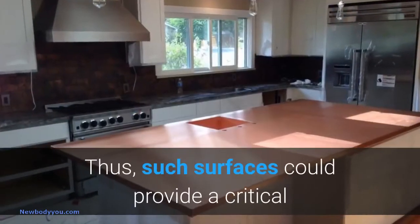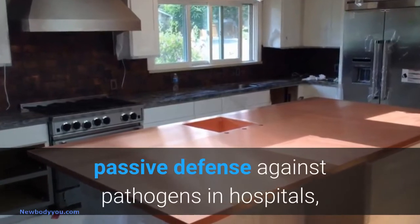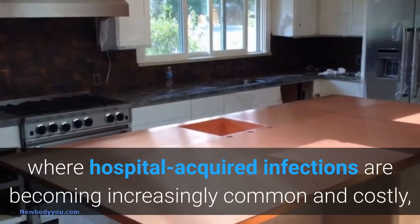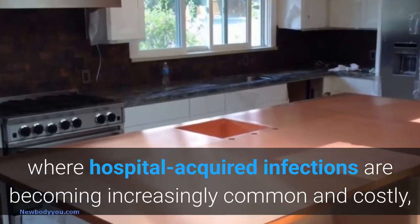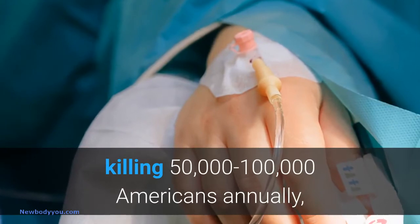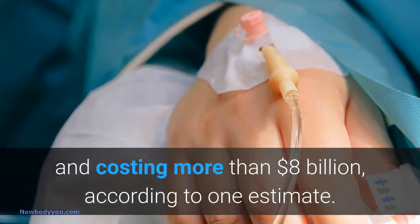Thus, such surfaces could provide a critical passive defense against pathogens in hospitals, where hospital-acquired infections are becoming increasingly common and costly, killing 50,000 to 100,000 Americans annually, and costing more than $8 billion, according to one estimate.